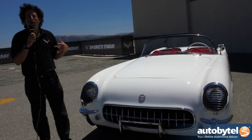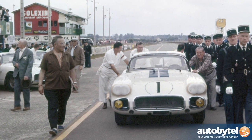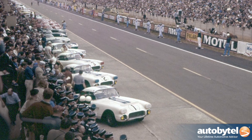This generation of Corvette ran all the way to 1962. One of the neat things that happened: in 1960, the Corvette went to Le Mans for the first time — the 24 Hours — and won its class.